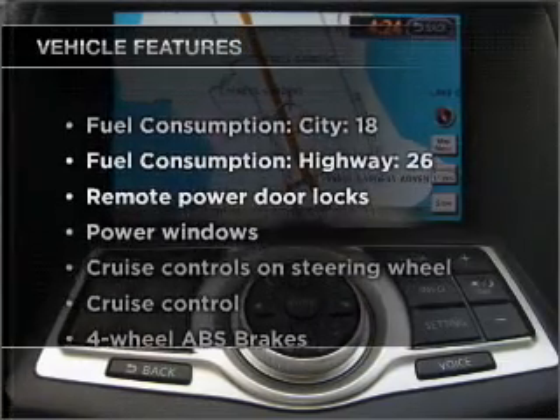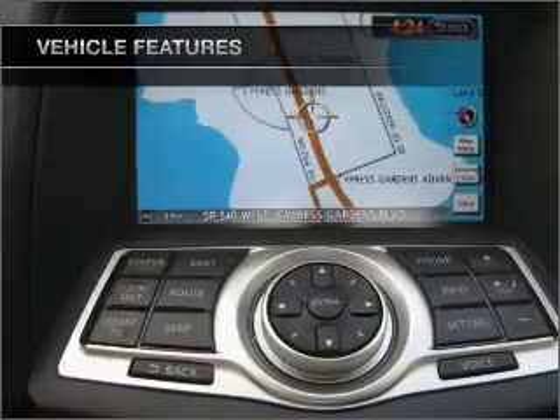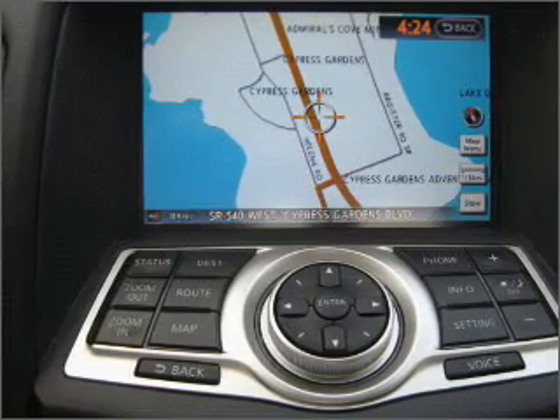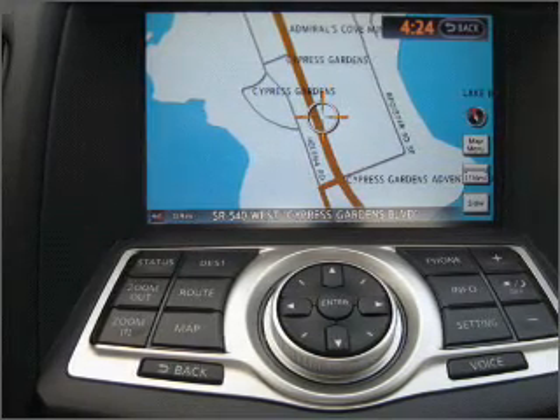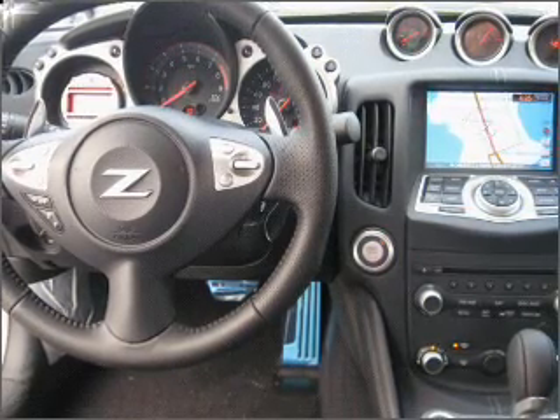And with these notable features, you won't want to miss out on the opportunity to own this amazing vehicle: air conditioning, power door locks, power windows, power steering, cruise control, power mirrors, an alarm system, and an adjustable tilt steering wheel.